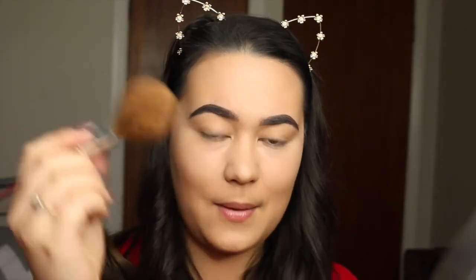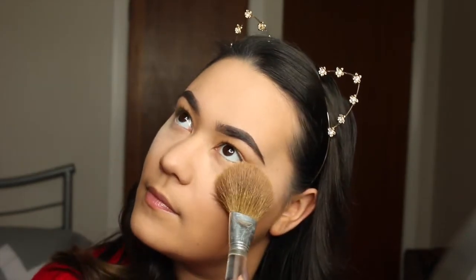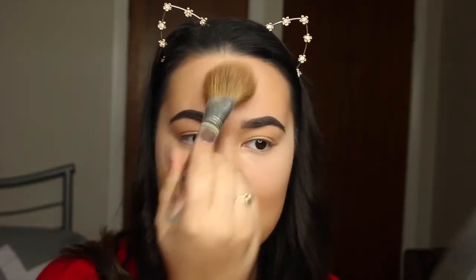I'm just going to use a big powder brush and just chuck it on, especially underneath my eyes where I've just done all that concealer, and then just really lightly over my whole face just to set everything up. So that is all done, I'm going to go ahead and get onto my eyeshadow.